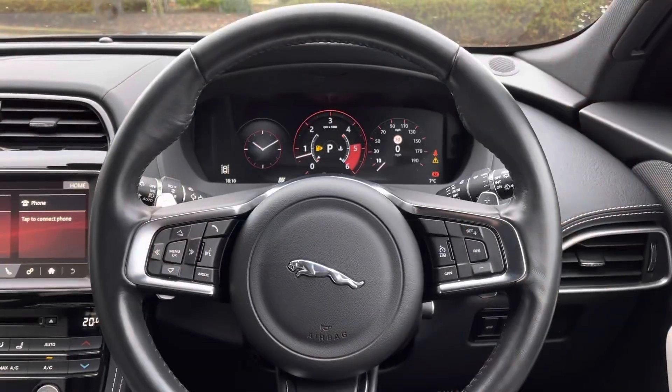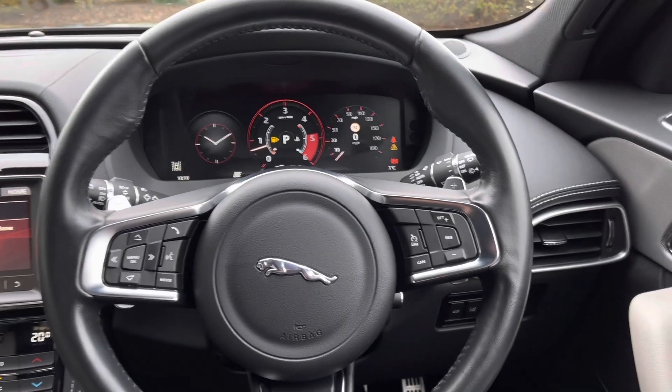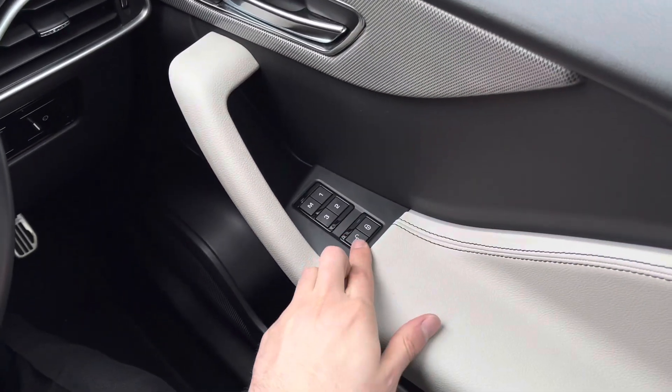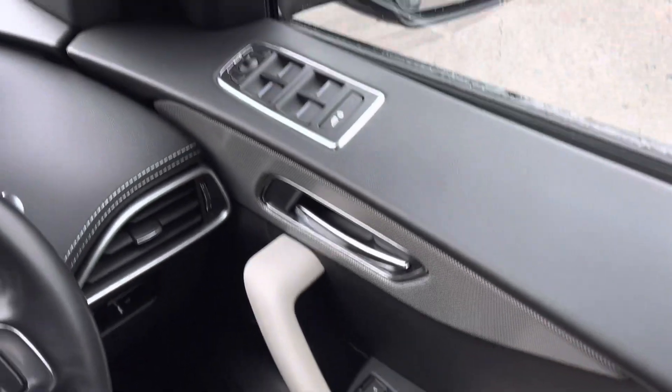Sitting inside now, and as you can see, this is a lovely place to be. Panning to the right, you are presented with multiple controls, such as door locking controls, memory seat functions, window controls and door mirror adjustments.